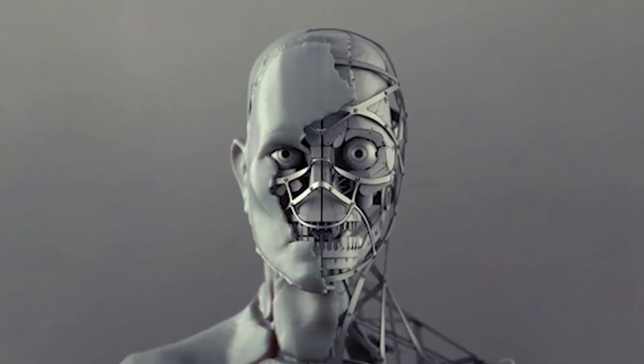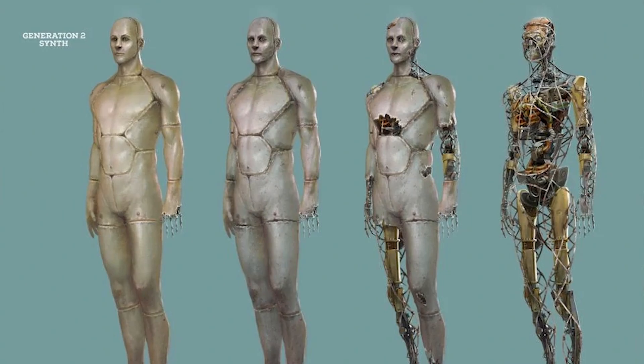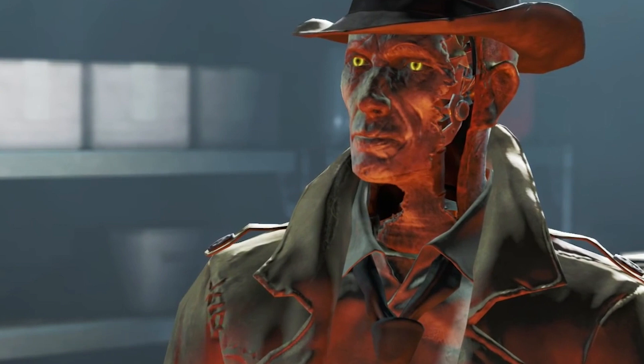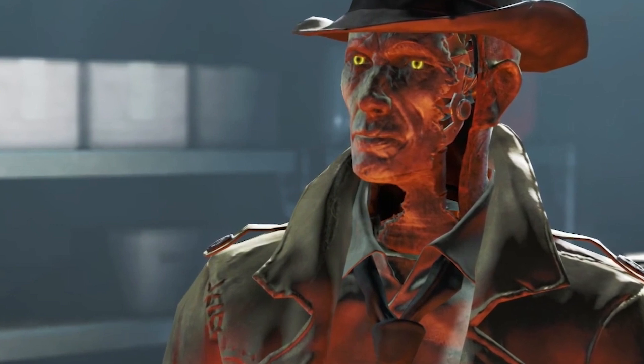So just how exactly did the Institute make these synths? What were the differences between each generation of these androids? And what might the future hold for these advanced artificial life forms?